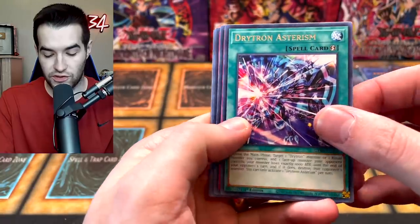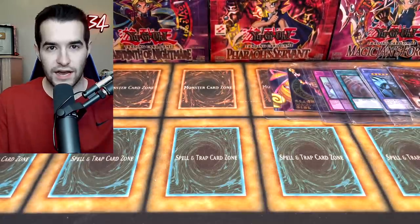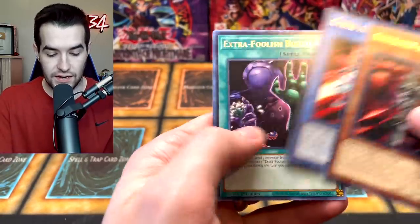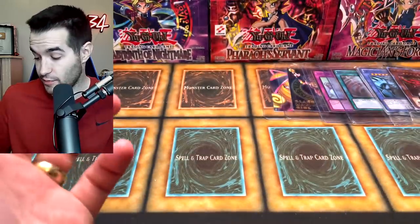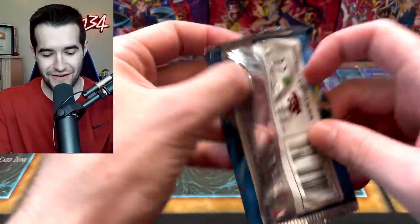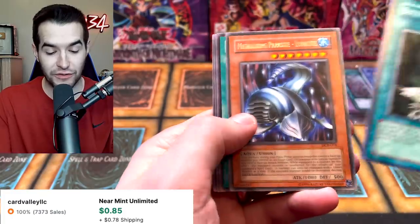Dry Tron Asterism, Dry Tron Meteor Shower, Invoked Magellanica — I need that for the Invoked decks. Herald of Ultimate — Dry Tron Fafnir, very cool, it's kind of the Earth option. Engraver, another Dry Tron, Ben-Kei, Extra Foolish Burial, Endymion, and Midionis Dry Tron. We are getting the whole Dry Tron package! I'll actually save these — not gonna be playing Dry Tron, but you never know now that I'm considering everything for decks.